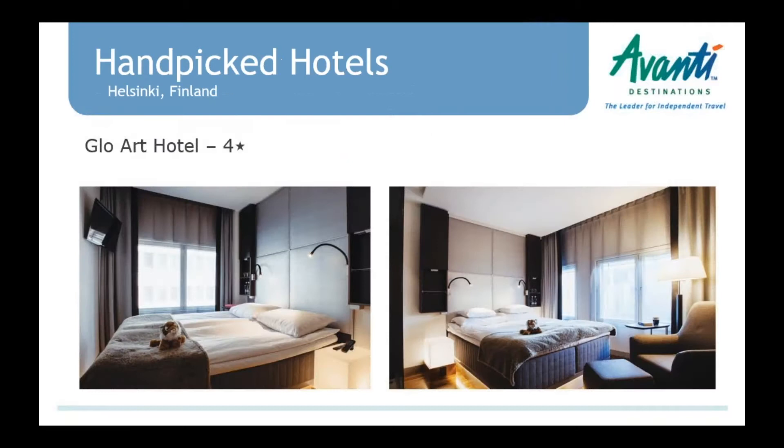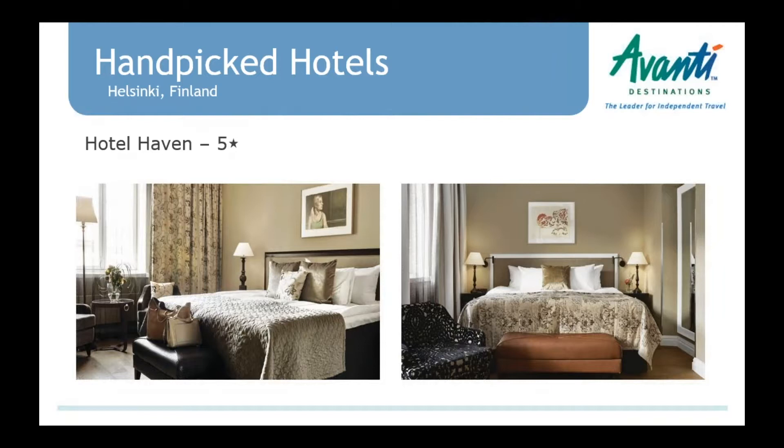In Finland, we have the Glow Art Hotel — a four-star property, pretty new, very trendy, and located in the design district. The building is Art Nouveau but the interior is a lot more modern, with balconies, arched windows, and innovative restaurants. We also have Hotel Haven, a five-star luxurious boutique hotel overlooking the harbor, also in an Art Nouveau building with a very cozy interior — the lounge has a fireplace where you can have a drink.